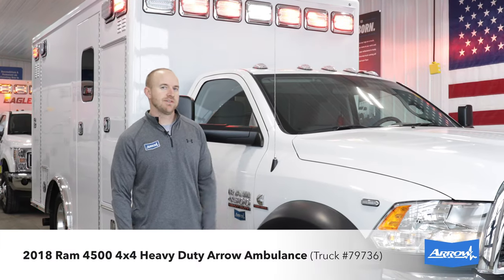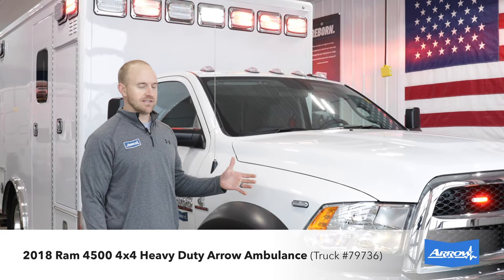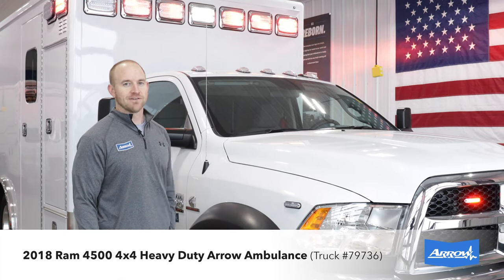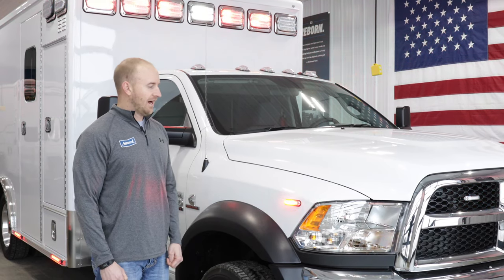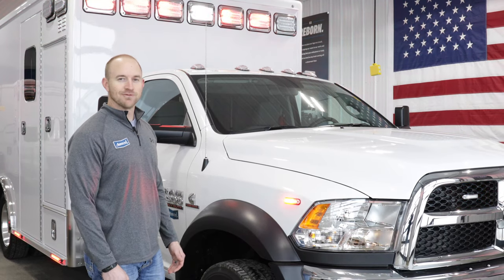Mark with Arrow here. I want to tell you about our 2018 Ram 4500 Heavy Duty Ambulance. This is going to be one of the last Rams we have for a little while, as the Ram chassis are virtually impossible to get right now. So if you want to get your hands on a Ram ambulance, this is the one for you.